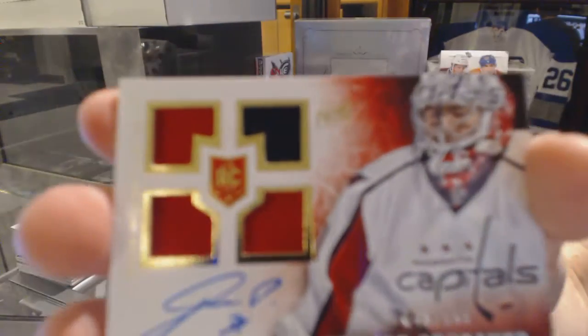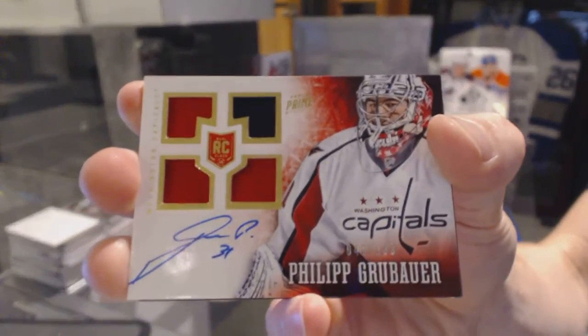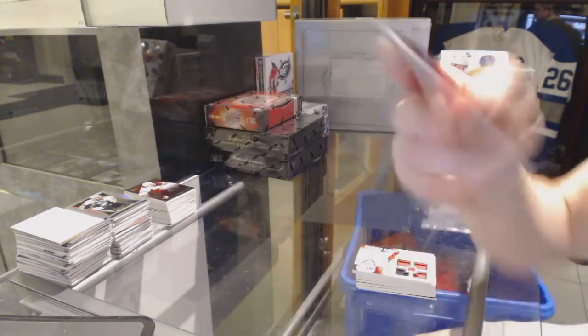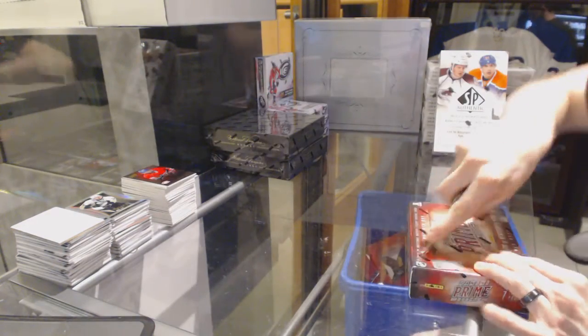Quad jersey rookie auto numbered to 199 for the Washington Capitals, Philip Grubauer. And a base card numbered to 299 for the Montreal Canadiens, P.K. Subban. Alright, box 4.